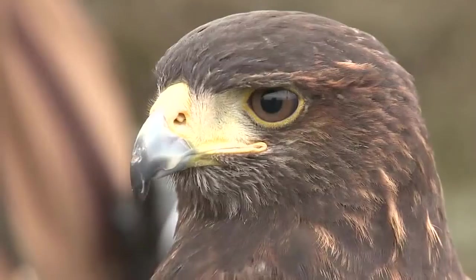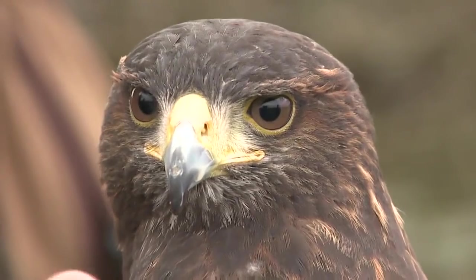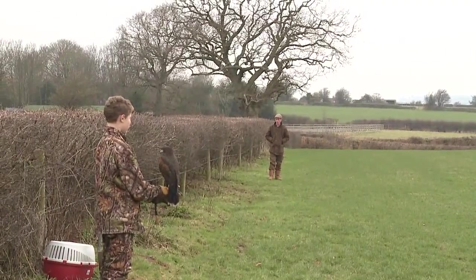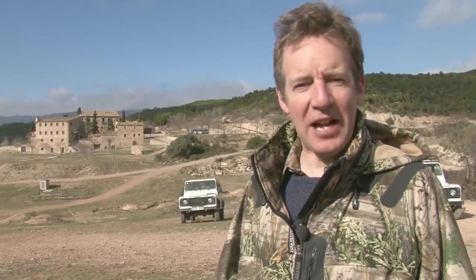Welcome to Fieldsports Britain. We are having falconry and ferreting fun near Bristol, teaching kids about fieldsports. First, we're thinking of a new shoot vehicle — we are on a Paris-Dakar rally driver test track pushing gamekeeper mobiles to their limits.